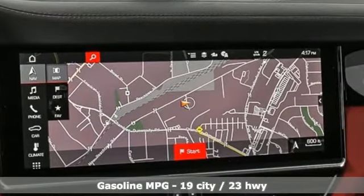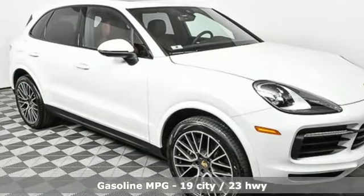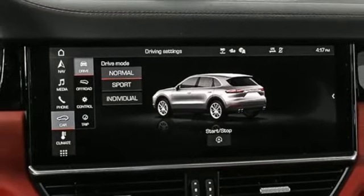Intercooled turbo V6 engine. Four-wheel drive. Streaming audio. Refrigerated box located in the glove box. Front heated and ventilated bucket seats.